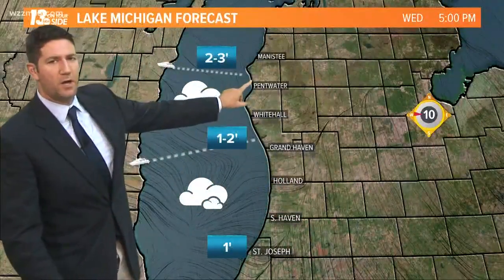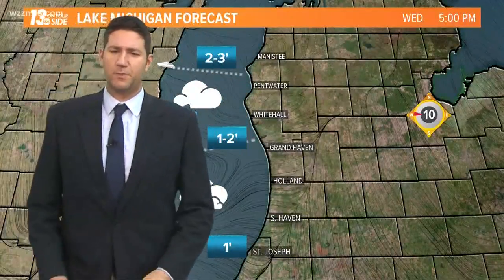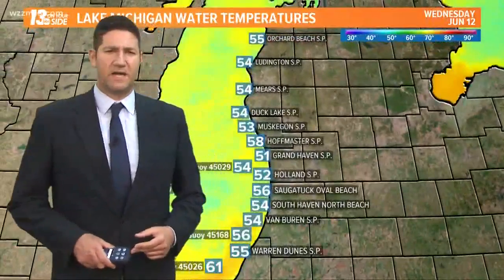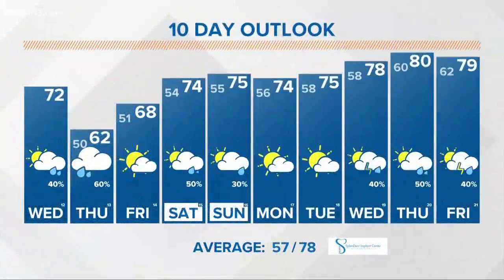Lake Michigan forecast: southerly winds today are going to pile up the highest surf on our northern beaches. However, winds are going to turn around to the northwest tonight and tomorrow, and that's going to mean five, six, seven footers potentially tomorrow from about Holland south. I wouldn't be surprised to see some kind of advisory — we'll likely see small craft advisories up as a result. Water temperatures are in the 50s and 60s, so relatively cool lake temperatures right now, and that's not surprising.